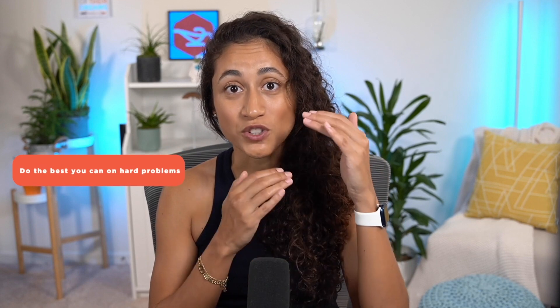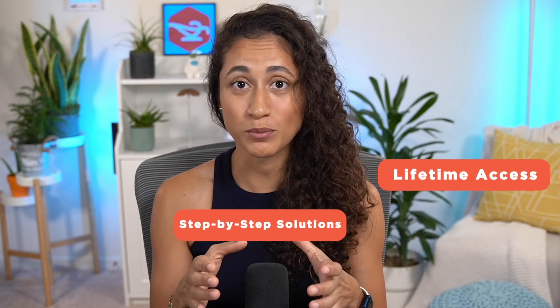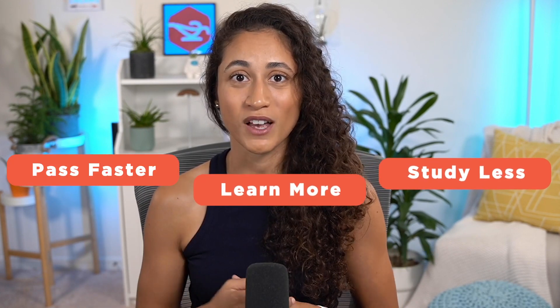This strategy will increase your chances of passing your FE exam. If you have forgotten engineering concepts, make sure to check out our courses where we simplify engineering concepts and teach you exactly what you need to pass your FE exam. Our courses are lifetime access and provide step-by-step solutions and relevant concepts and problems that will help you study less, learn more and pass faster.